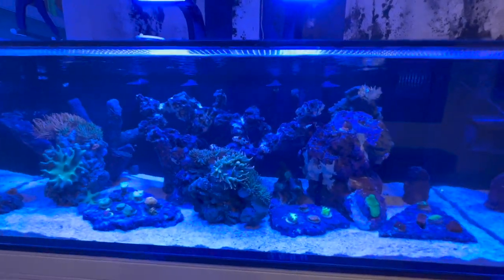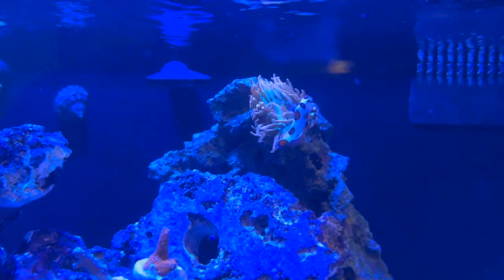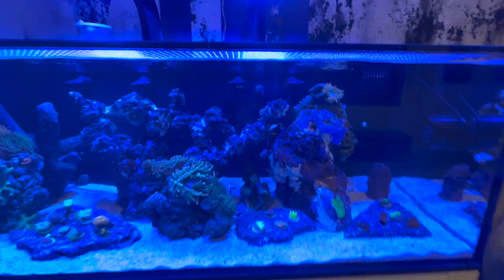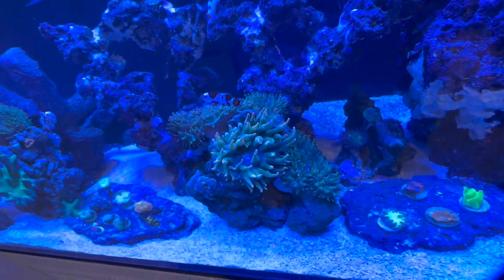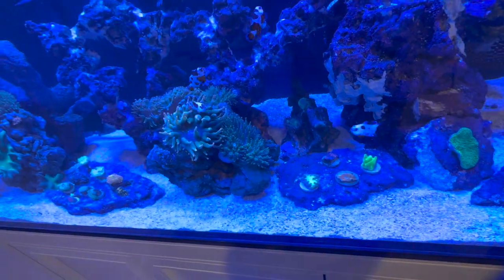One really cool thing I wanted to show you guys is this clownfish up here — or should I say the anemone is hosting this clown. They just recently started doing that, which is pretty cool. A bunch of them hang out in these four anemones that are here in the center. But of course when I record, they don't want to do it, right?